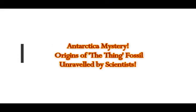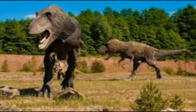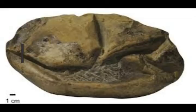A recent new finding of the Thing fossil and another Antarctica mystery. What are the origins of this Thing fossil unraveled by scientists in Antarctica? This mysterious object discovered in Antarctica, scientists called the Thing, has had its true origins now revealed.